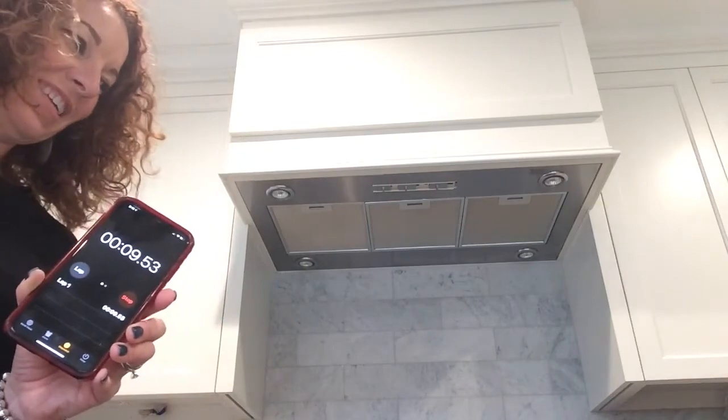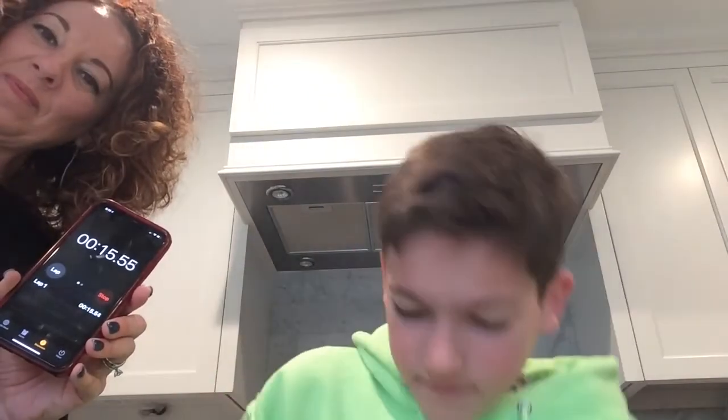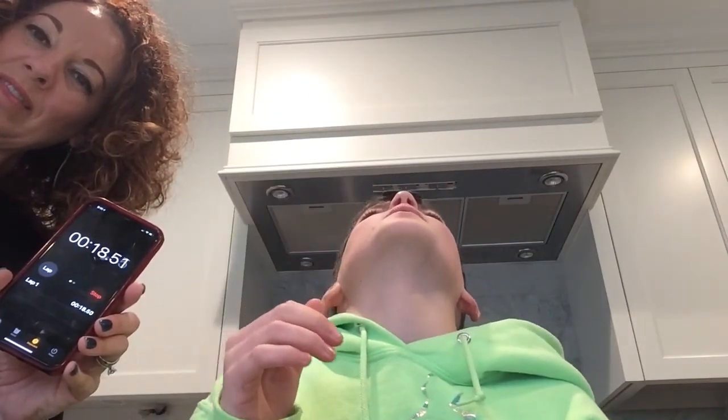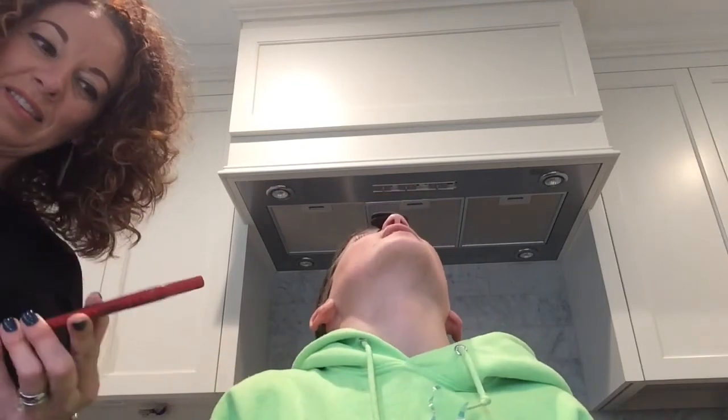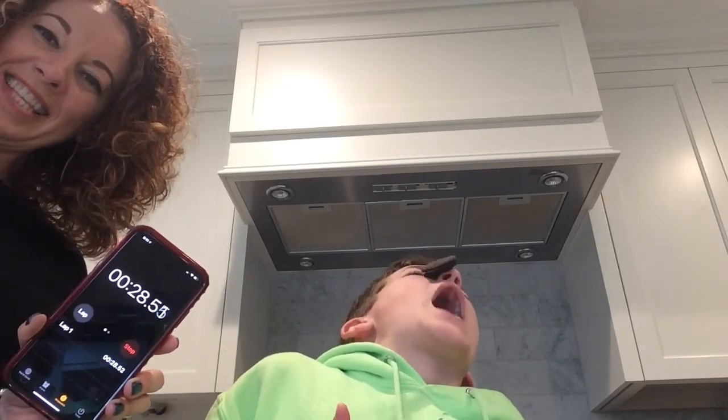Once I take my finger off the Oreo the timer starts. Three, two, one, go! Time to beat 30 seconds. You gotta turn your face — if I turn it, it just... I think it was just before 30 seconds. Are you gonna have other people do the challenge? Post below and see if you can beat 30 seconds!